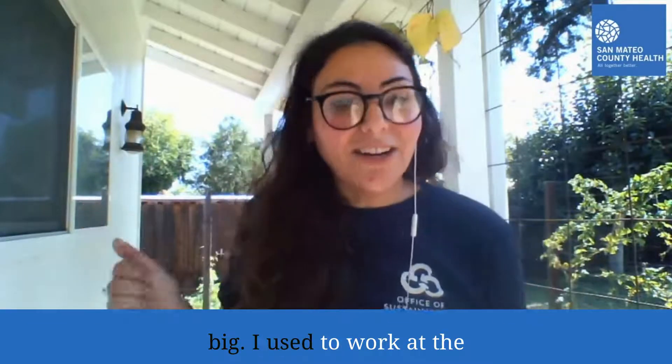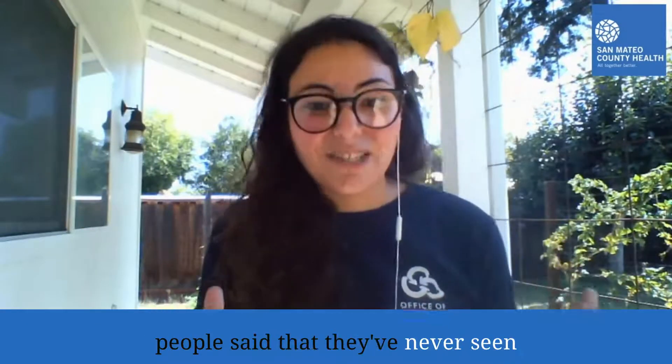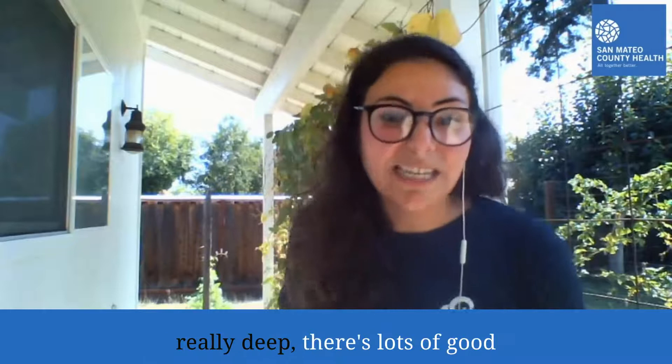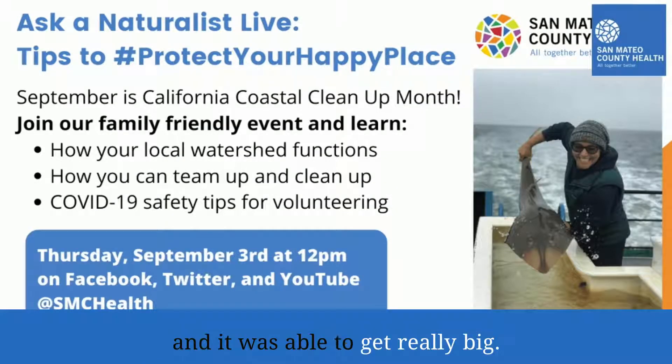They can get really big. I used to work at the Marine Science Institute, and a lot of people said they've never seen a shovel-nosed guitar fish that big. We caught that one right underneath the Golden Gate Bridge, where the water's really deep. There are lots of good nutrients for the shovel-nosed guitar fish, and it was able to get really big.